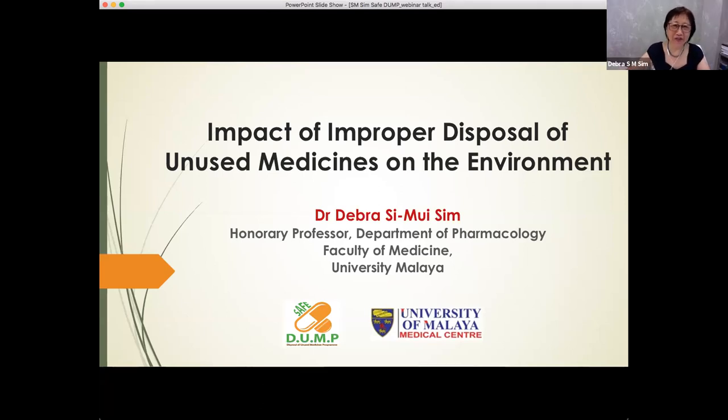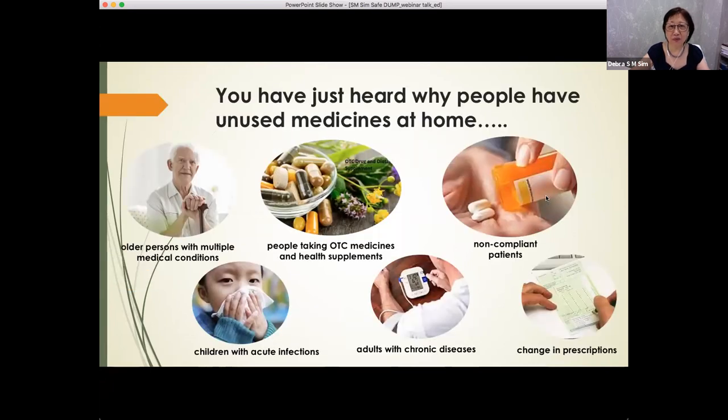Good afternoon to everybody. Thank you for coming here. I hope you not only enjoy this series of presentations, but you'll find what we are sharing will be beneficial to you as well. My title is based on the impact of improper disposal of unused medicines on the environment. You've just heard from Dr. Tan about why people have unused medicines at home, starting from older people with multiple medical conditions, to adults with chronic diseases, children with acute infections, to people taking over-the-counter medicines and health supplements, as well as those who are non-compliant, not following the instructions of the doctor, or whose conditions and prescriptions have changed.